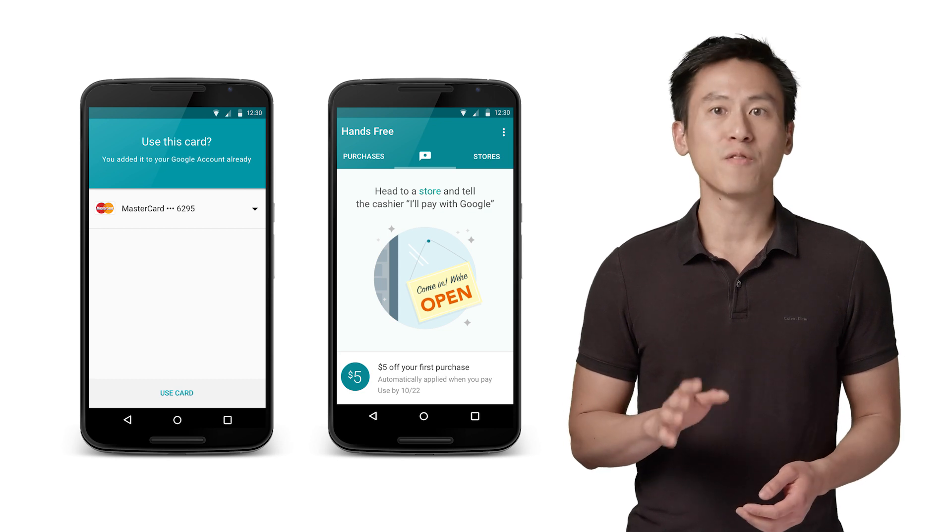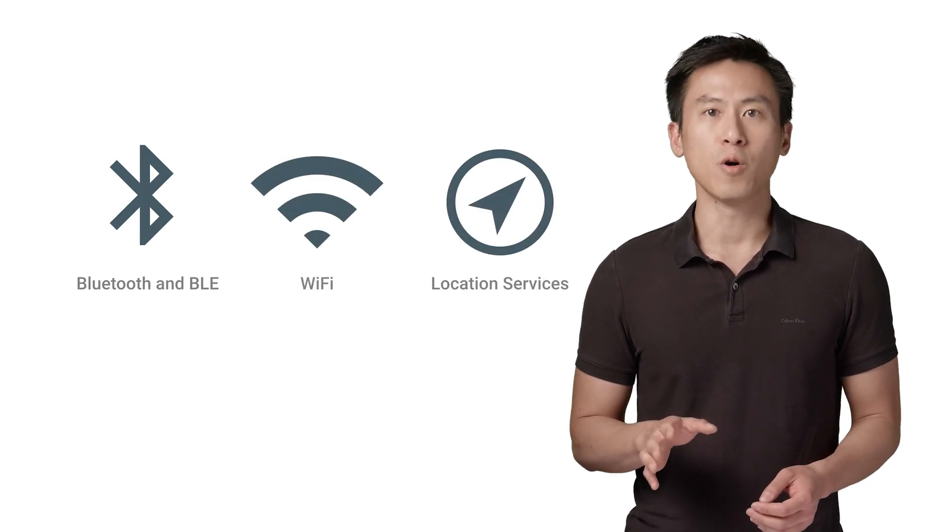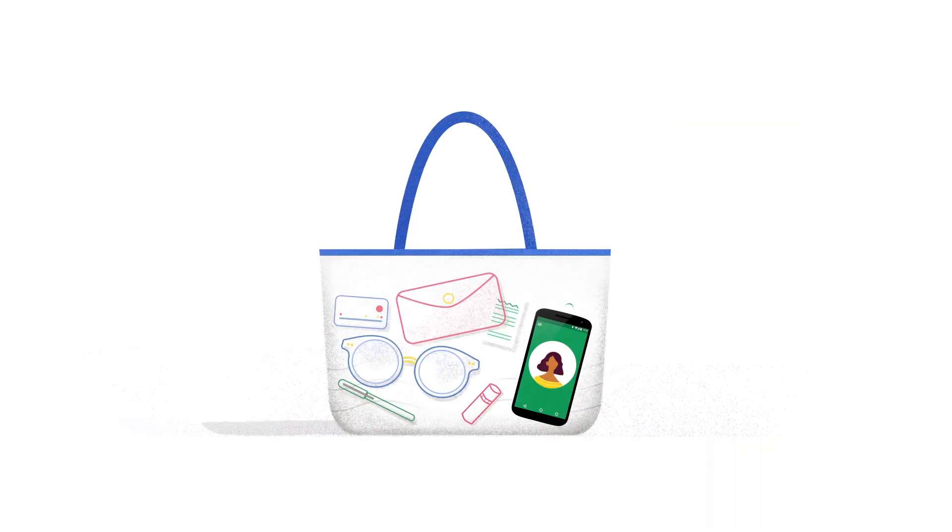You don't even need to pull out the phone to make a payment. Hands-Free uses Bluetooth low energy, Wi-Fi, and location services on the phone to detect when you're in a store that accepts Hands-Free.